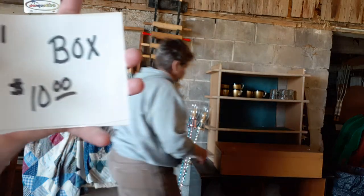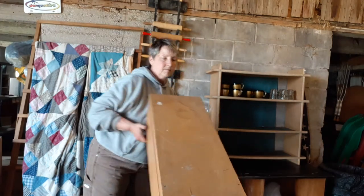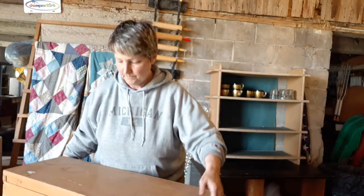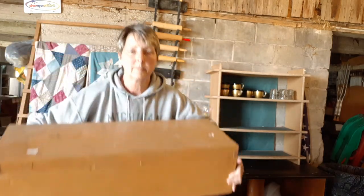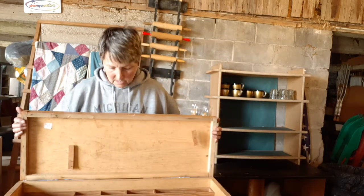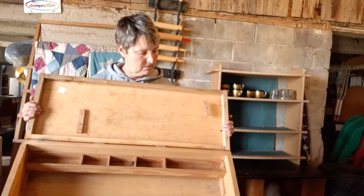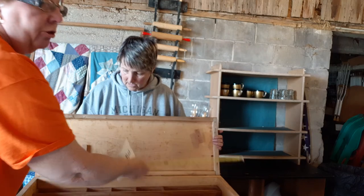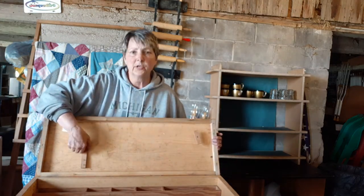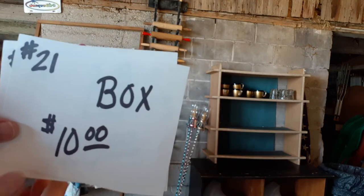Next up we've got another tool box or storage box — number 21 at $10. This is a bigger one. It has one little tray inside that does not come out — very sturdy, built in. It is about 32 inches in length. It's like a carpenter's box — this is where you put your saws. That's item number 21 and the cost on that is $10.